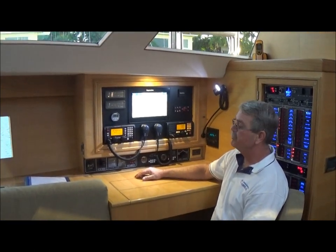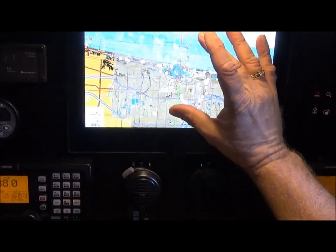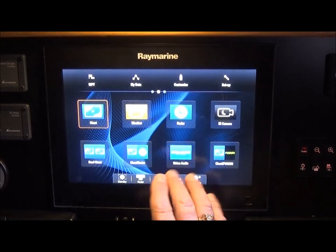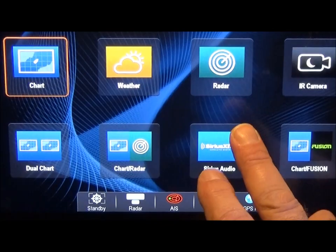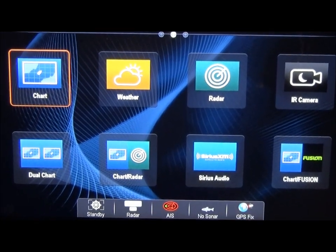The neat thing about this is it is a multi-touch, pinch-to-zoom display — and you notice as soon as you stop zooming, the screen refreshes right away. This is called the home screen. This is the chart app, the weather app, the radar app. The IR camera app is something that's not very common on boats, but we'll talk about that a little bit later.